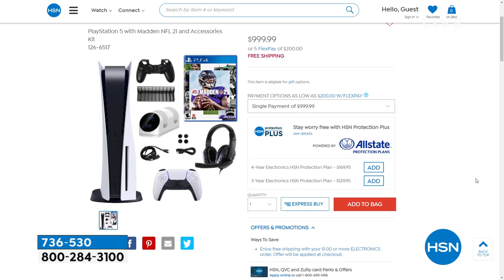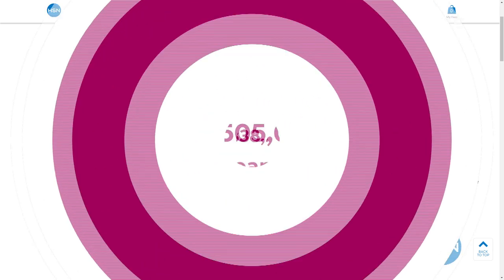On HSN.com, do you know we sell the hottest games and gaming systems? My son would die for this — PlayStation 5 with Madden. It was very hard to get last Christmas and it's going to be even more difficult this Christmas. There's a lot of retailers and we're all going to be struggling to get product. Shipping is going to get difficult, so pick this up early. We've got FlexPay and Protection Plus. Five credit card payments are $200, so we're trying to make it as easy and affordable as possible.